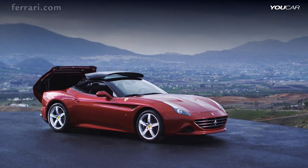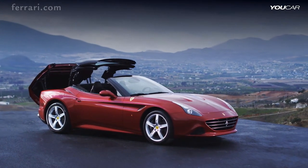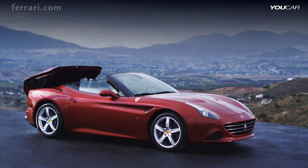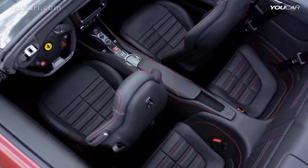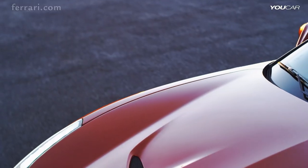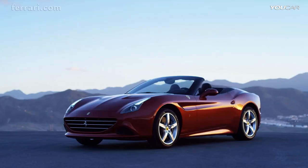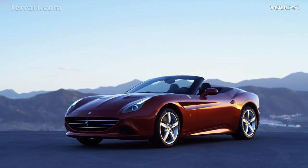Much more than a mere car, the California T is style in motion. Its modern lines, hard top that retracts in 14 seconds, generous cabin, grand tour of versatility and of course a name that harks back to the famous 1950s Spyder, all brilliantly evoke the very essence of Ferrari.